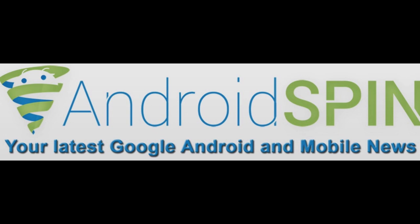All right. I am David, your Android Junkie, your AndroidSpin.com. And this has been a random video about the Play Store. Talk to you later.